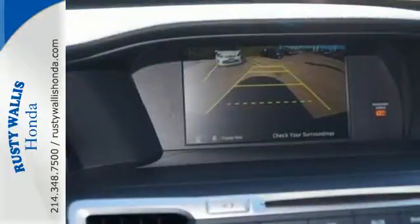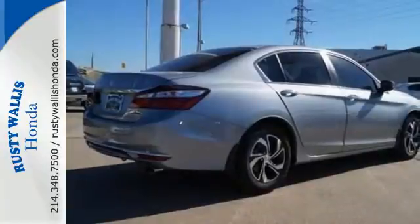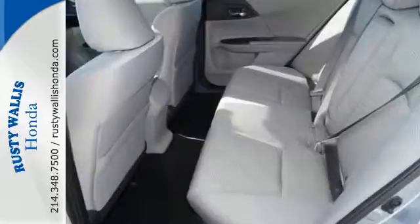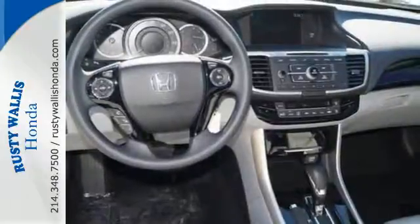Equipped with the Eco Assist system, Hill Start Assist, and multi-angle rear-view camera with dynamic guidelines, this is a vehicle that wants to take care of you. And with dual-zone climate control, Bluetooth, and the USB audio interface, you'll enjoy every drive even more.